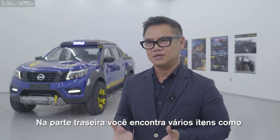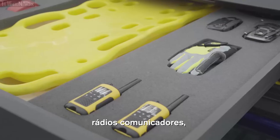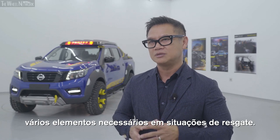You'll see a lot of rescue items or gear: a flashlight, walkie-talkie, a helmet — all these elements that you need in certain situations.